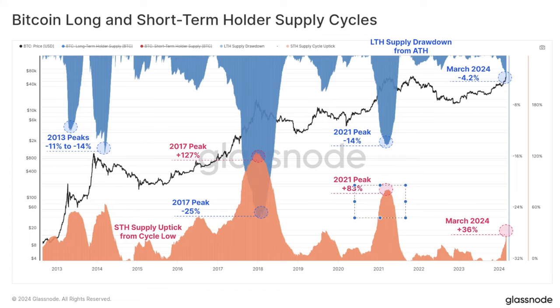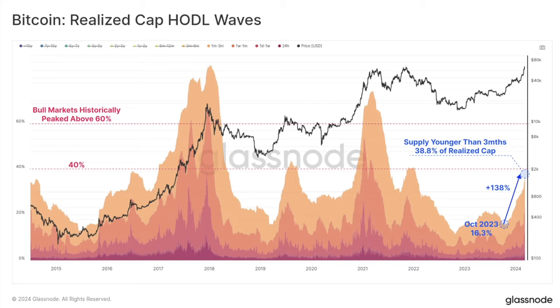This cycle could play out a little differently because many people are buying for the longer term. Will they dump as well at the spot? We don't know yet. But look at the charts — the blue area and the orange area are tiny compared to previous bull markets. This is just the start. The realized cap HODL waves are also very interesting: you can see the volume held by one to three months, one week to two months, one day to one week, and 24-hour holders.